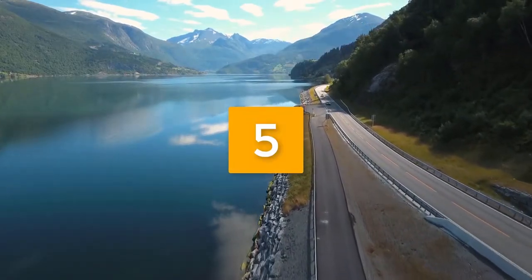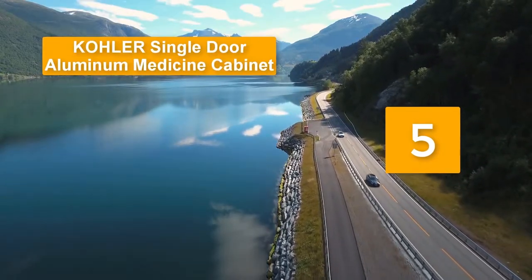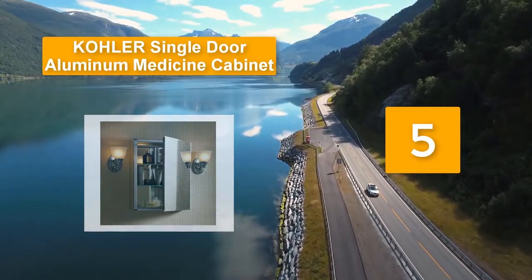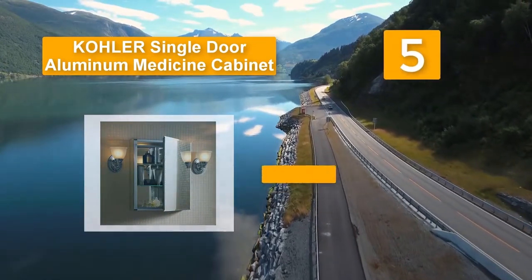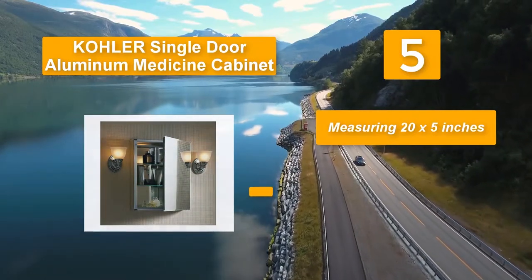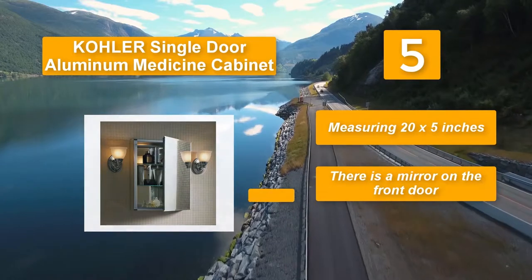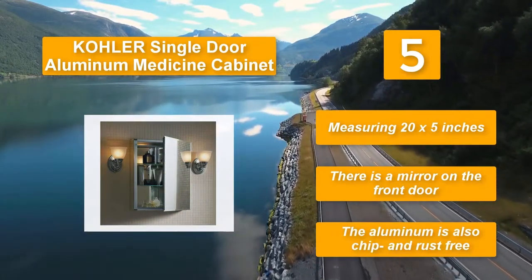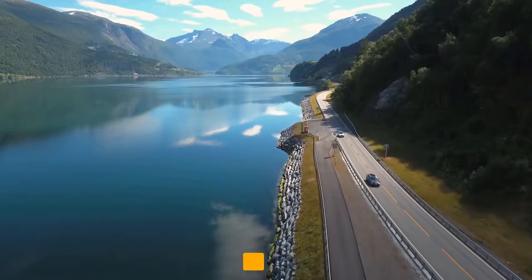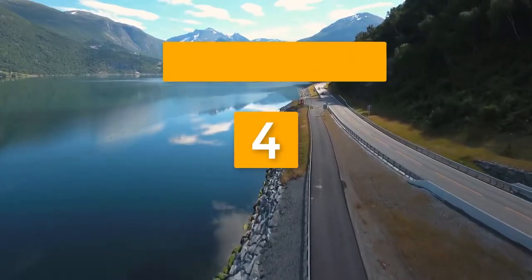Number five: Color single door aluminum medicine cabinet. There is a mirror on the front door with a beveled edge for that contemporary and sleek appeal. This is what you need when it comes to organizing items in your bathroom, so you can find first-aid essentials easily in one convenient spot. Measuring 20 by 5 inches, the aluminum is also chip and rust free.